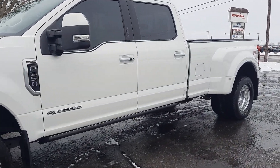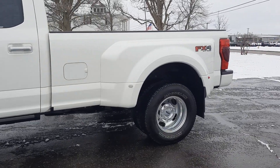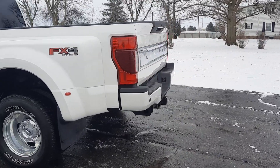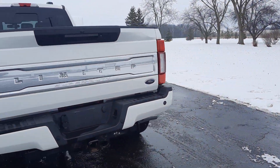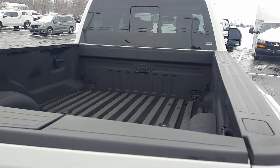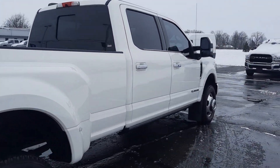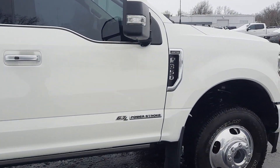This one is Limited. It has dual rear wheels, four wheel drive, rear park assist, tow package, bed liner. Outside's in good shape, tires look good all the way around.